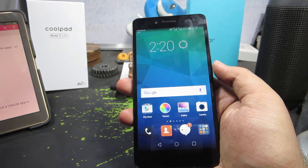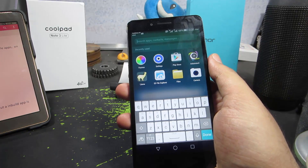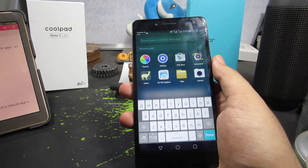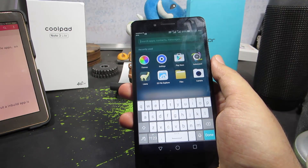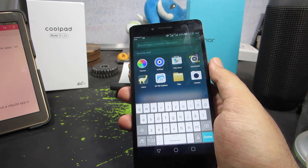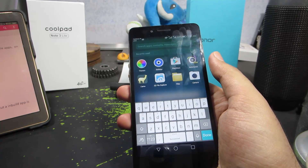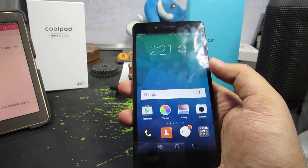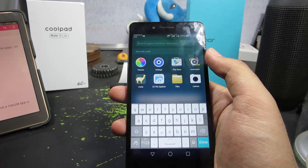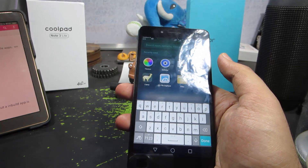On the home screen, if you swipe down you open an all-in-one search app — similar to Quick Search on Samsung devices. You can search all your files, contacts, SMS, and basically everything on your phone with this application. I've been looking for a similar app for Nexus or CyanogenMod-based devices with no luck, but this comes pre-installed. Simply swipe down on the home screen and you get a search bar to find apps, files, contacts, SMS — anything.